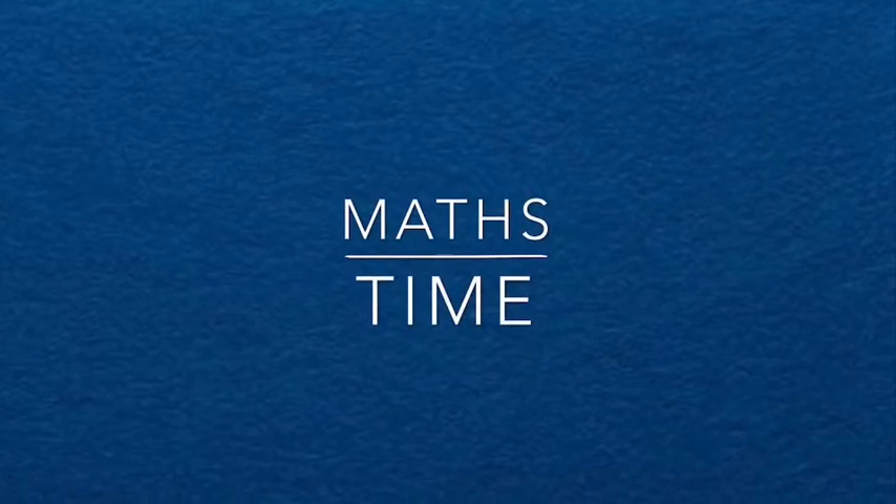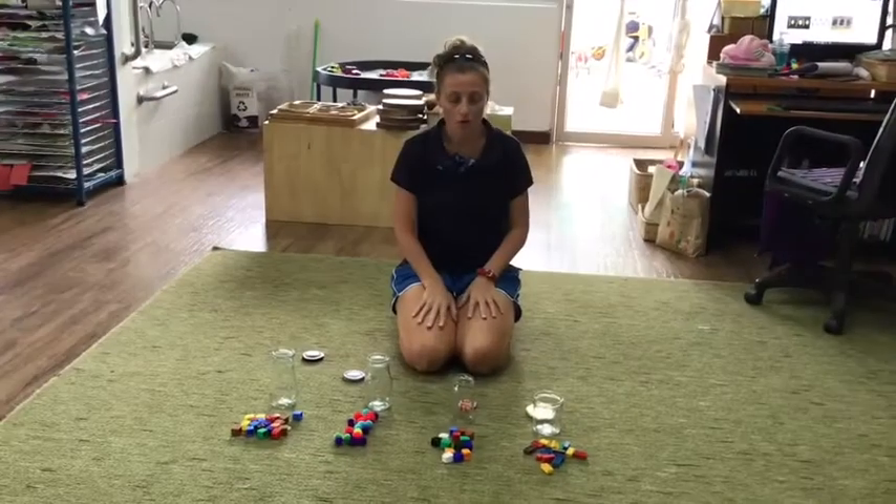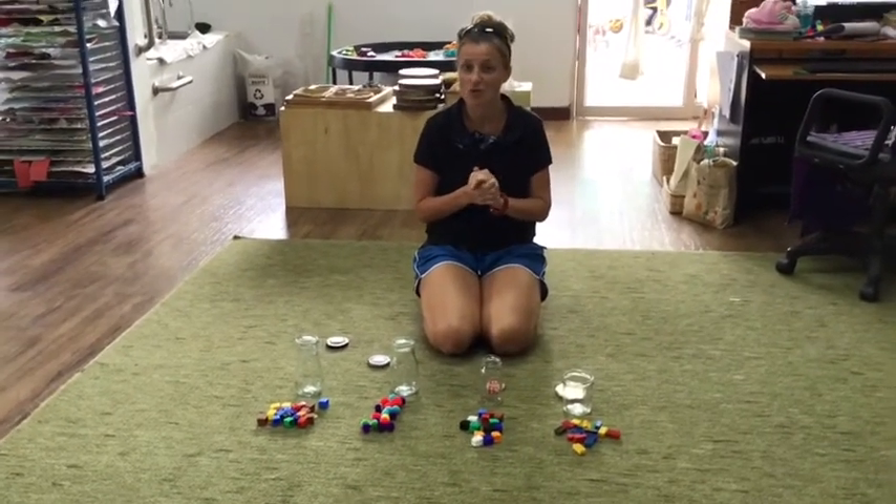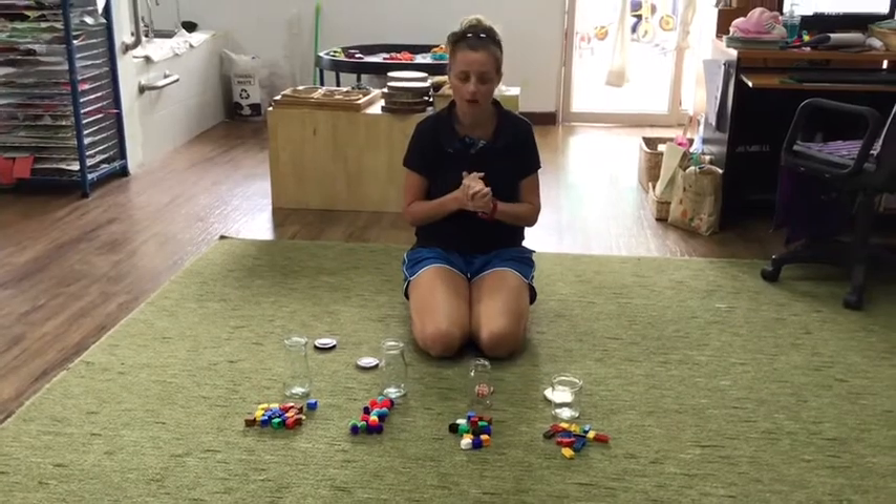It's maths time with Miss Ayla. Okay everybody, I have a challenge today. Can you count out to 10, or maybe even up to 20?